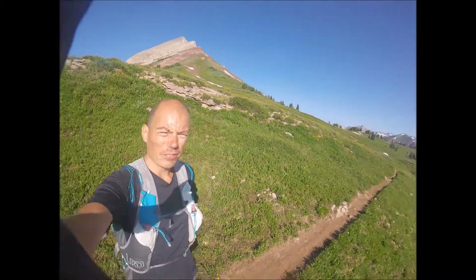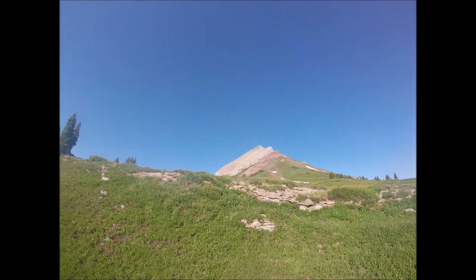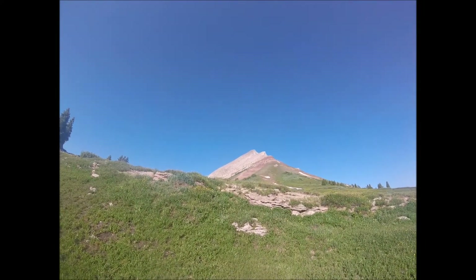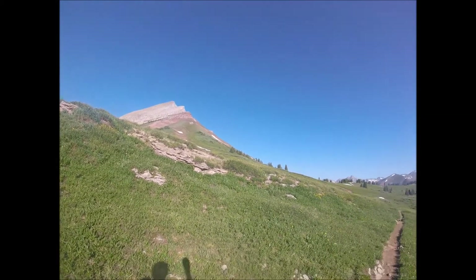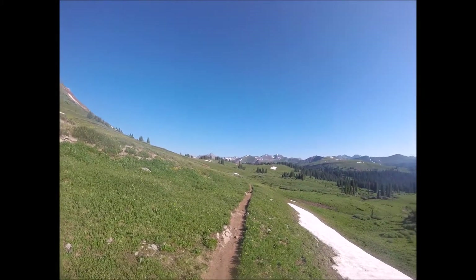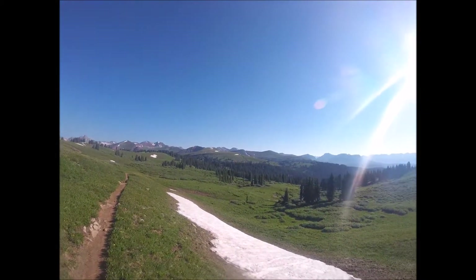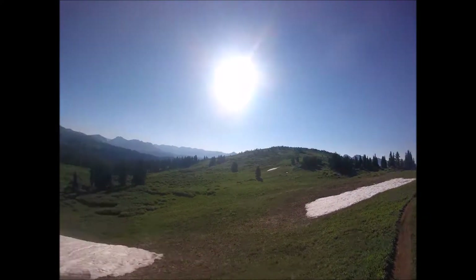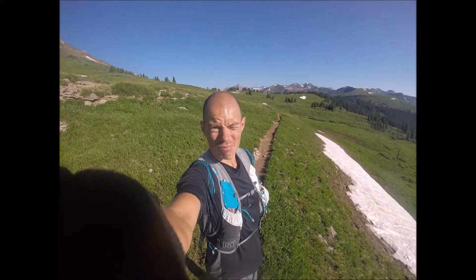Well, here we are at Engineer Mountain. If things go well and I don't get too skittish, we're gonna head up to the top of that. Amazing views all around here. Maybe I'll take some footage of the crux. I'm not too nervous. See you guys later.